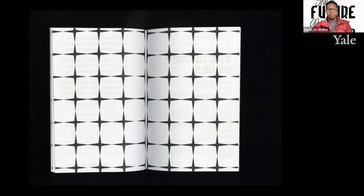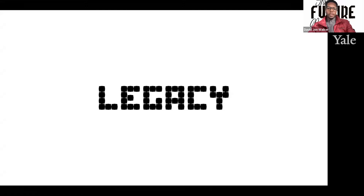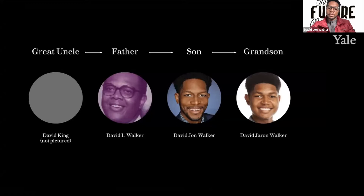A name is worth a thousand words, and names hold history. As long as I've been alive, I've been asked, do you know about David Walker's Appeal? Do you know who you're named after? My great uncle David King, my late father David L. Walker, me David John Walker, and my son David Jaron Walker. From Black people of a certain generation and educators, I'm asked, do you know about David Walker's Appeal?